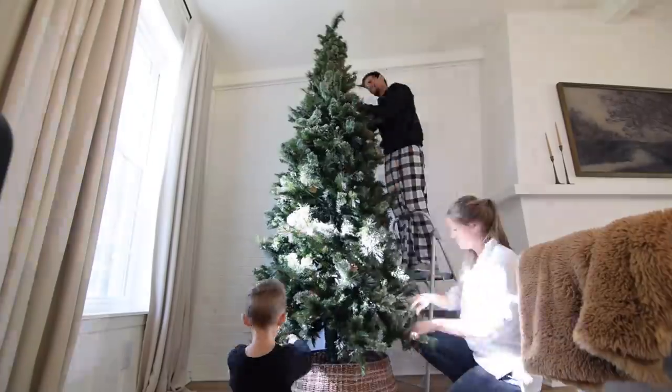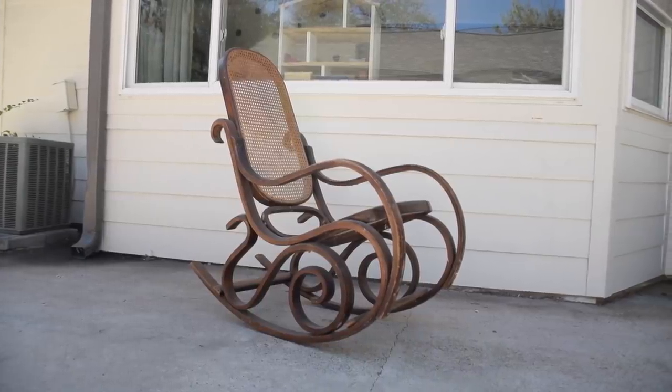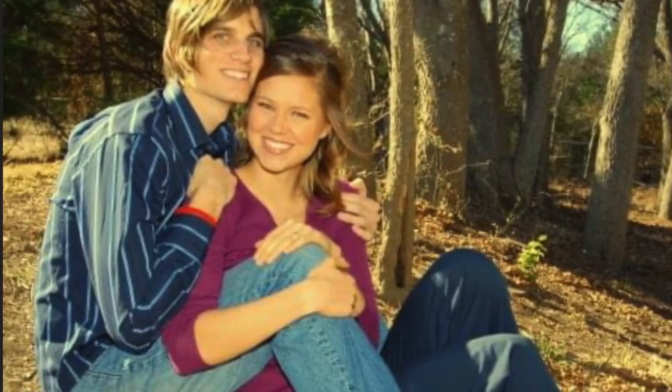Hey everyone, welcome back! It's Dean and Andrea, and today we're doing a special Christmas video with lots of really cool Christmas projects. First we're going to take you along as we decorate our living room, then we have two quick furniture flips — one of which unintentionally turned out to be a Christmas piece — and after that we'll share the story of how Dean proposed on Christmas 14 years ago, when things didn't quite go as planned.